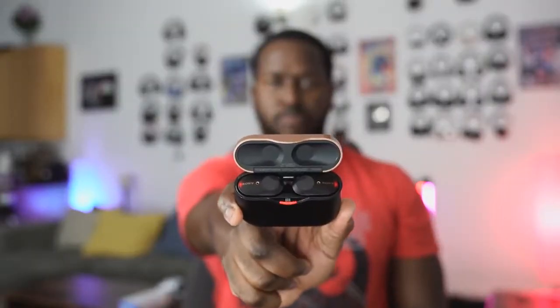We've got another battle video for you. This time it's between the brand new Apple AirPods Pro, the Amazon Echo Buds, and the Sony WF-1000 Mark III's.